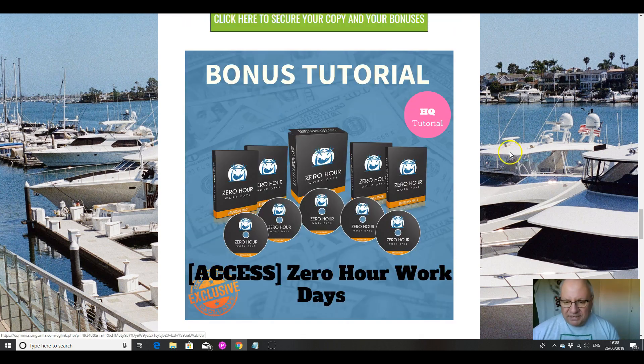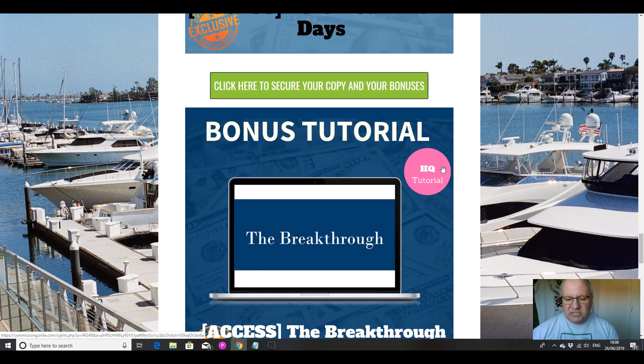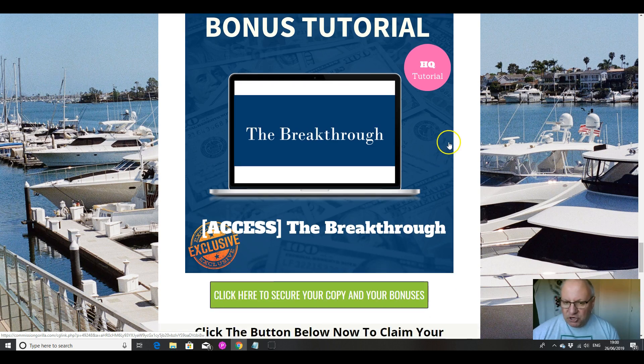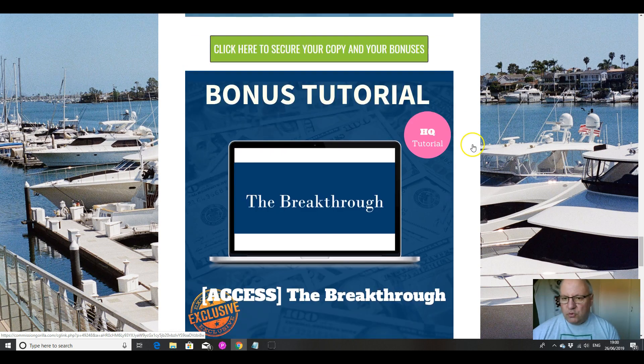The next one is another Brendan Mace course, Zero Hour Work Days — a more advanced training, something you can aspire to. And finally, a different internet marketer altogether, someone called Kenny Cannon, and his flagship course The Breakthrough, always highly recommended by internet marketers, and I'm throwing it in for you for free — even though you've probably had emails trying to sell you this course today, because it's a perennial evergreen course.